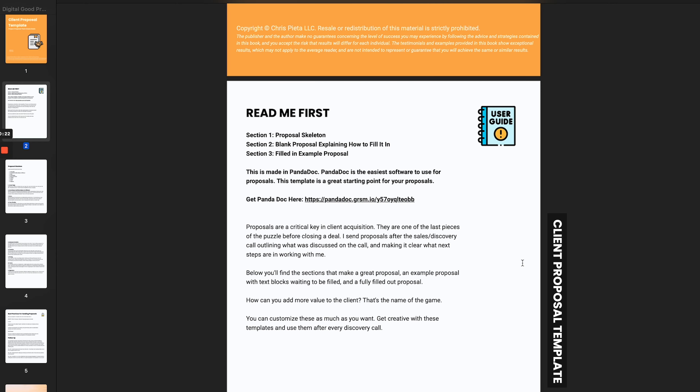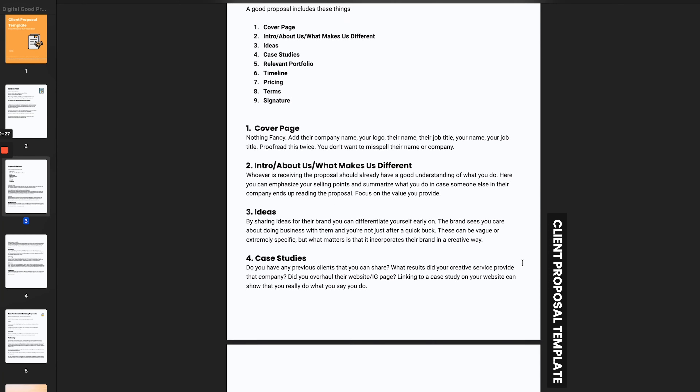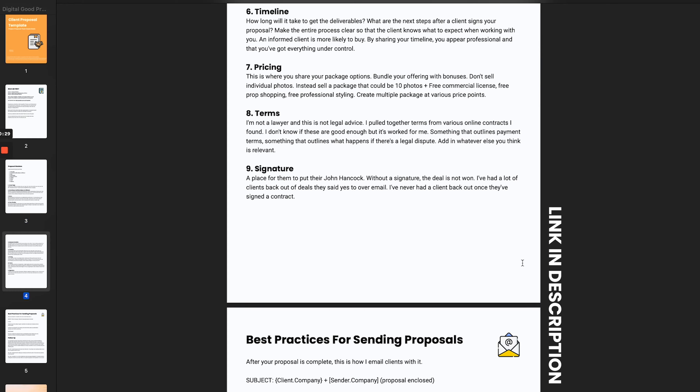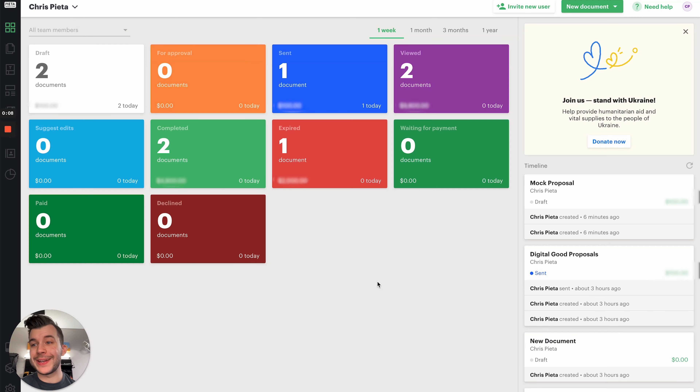I'm going to walk you through an example proposal step by step. I created a document on my website just for you — it's a client proposal template. It includes a couple of example proposals: one with everything filled out, one with just a skeleton. It talks about exactly what you need in the proposal to close more deals. The link for that is down below.